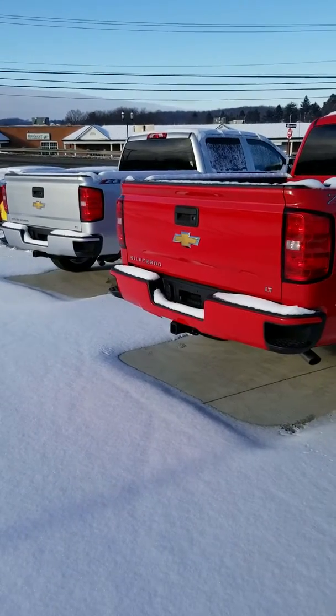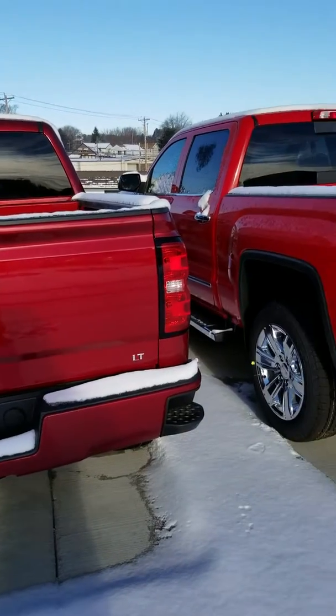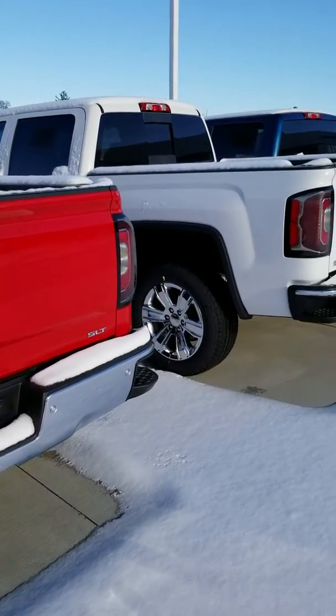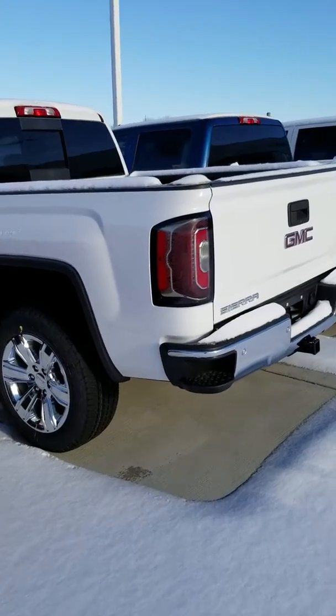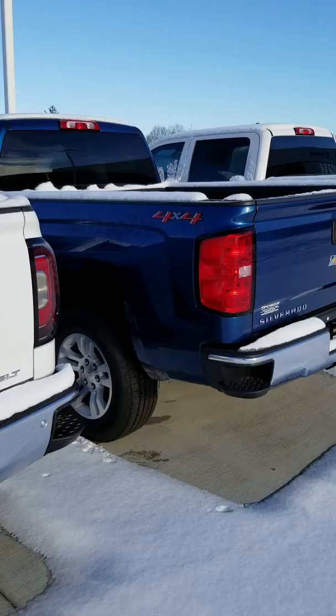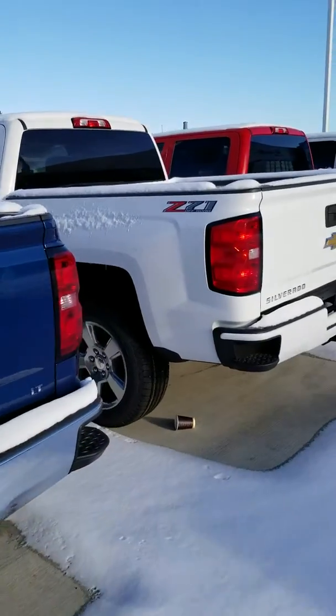Hi Kathy, this is Randy from Powers GM in Calcutta. You had a question about a Chevy Silverado. You didn't have any specific model that you were interested in, so I'm just giving you a quick overview of what we have in stock.